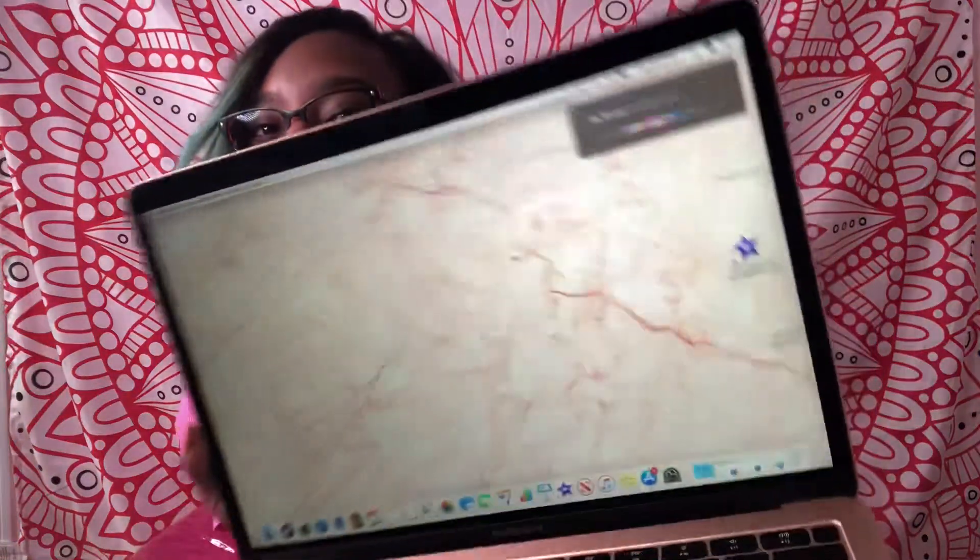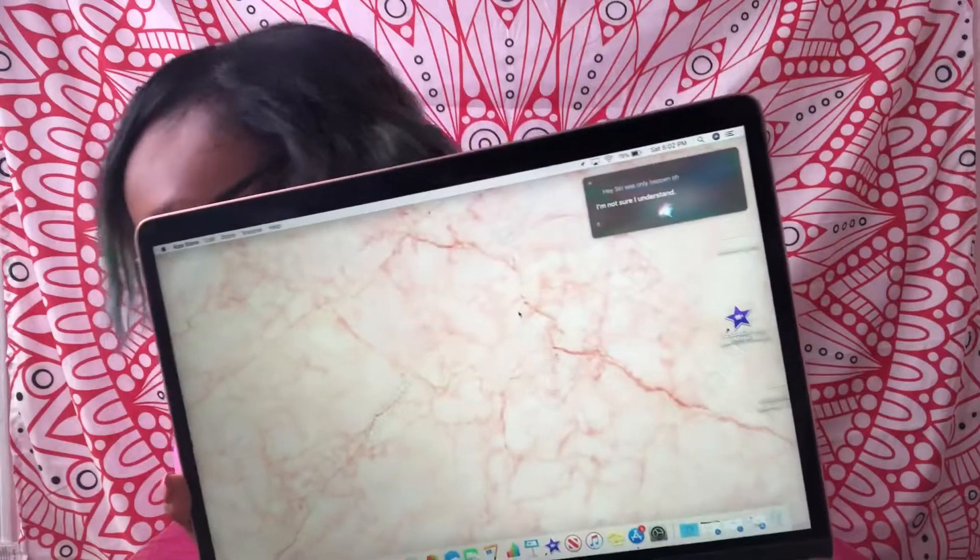Like if I say 'Hey Siri' — whoa, something happened. Look at that, guys. This is honestly amazing. I've never used Siri on my laptop before.